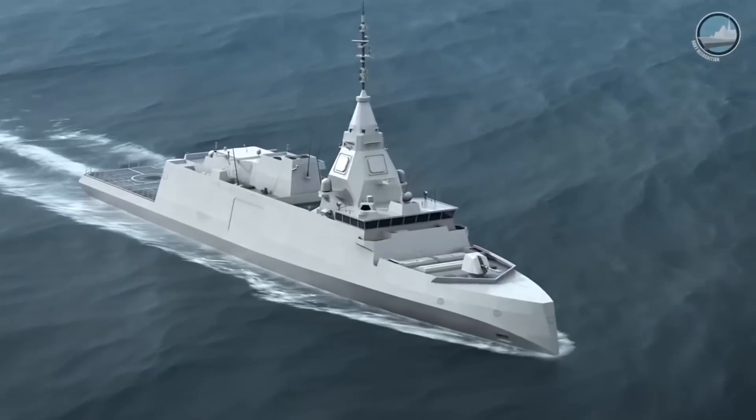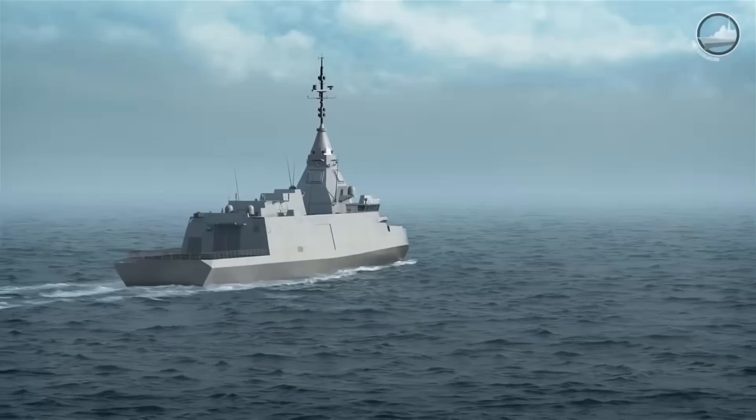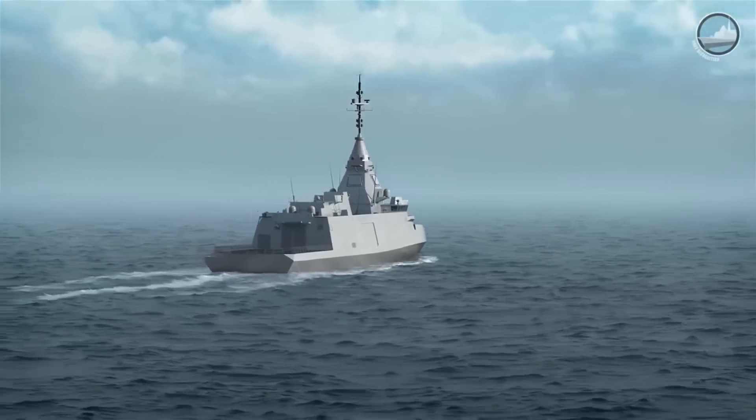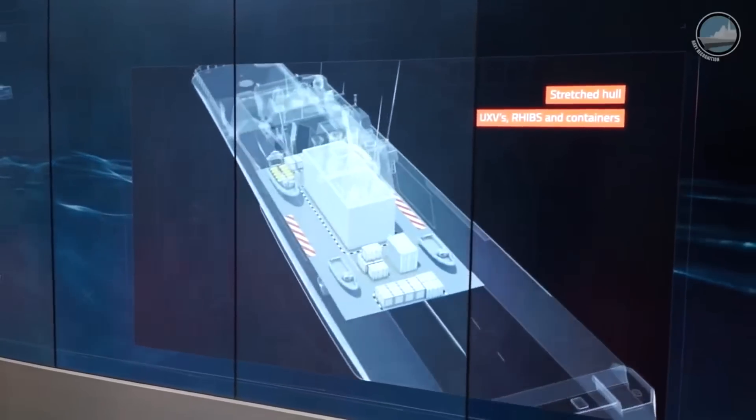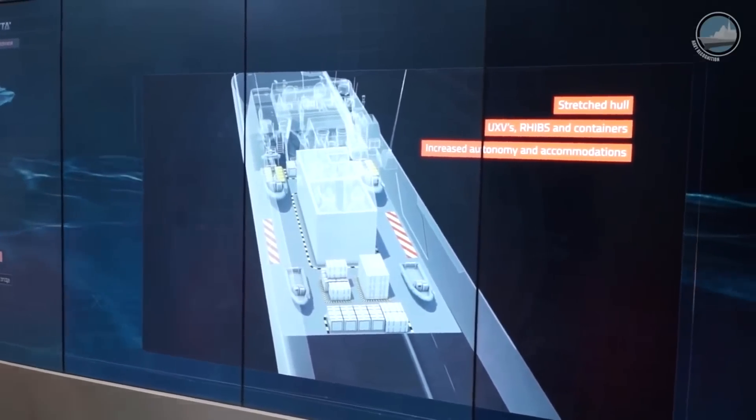This frigate is also capable of facing new threats like asymmetric threats, thanks to a new room behind the bridge offering 360-degree night and day vision around the ship for close-range protection. Bellara can be proposed in different versions, including a stretched hull version with a flexible zone capable of receiving extra UAVs, USVs, containers, or whatever the customer requires, and can also increase the autonomy of the ship and the accommodation on board.